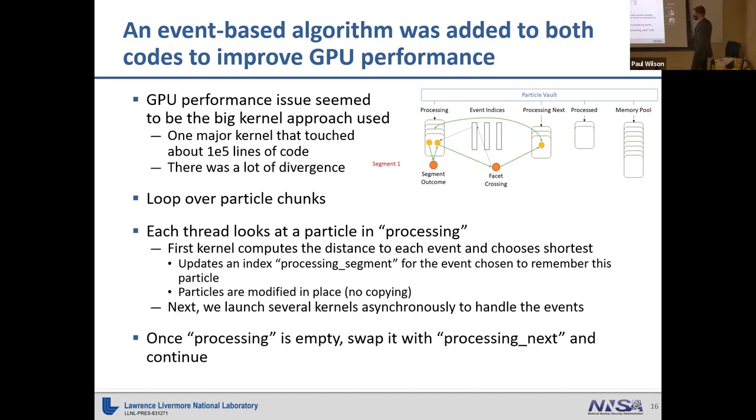With the history-based method, every GPU thread models a particle history until it ends — they're doing different things and it's not performant. With event-based tracking, instead of modeling the entire particle history, we do it in segments. First, we sample the distance and type of the next event in a single kernel launch. Once we know which particles are undergoing which events, we launch separate GPU kernels just for those events to process them. Then we go back to the original step and continue until the particle history is complete.